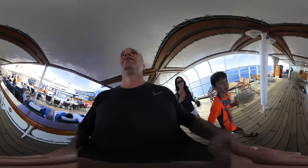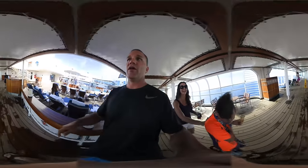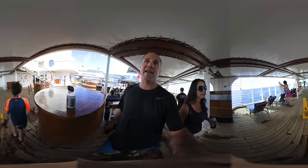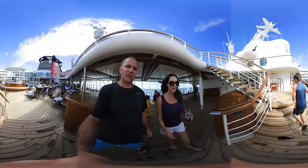Quiet Cove — no kids allowed! Close your eyes, kids. All right, we're going to deck 10 and handing the camera over to the lovely Connie.